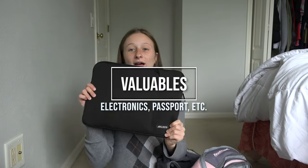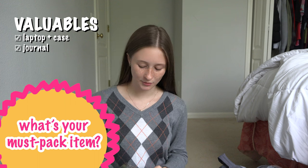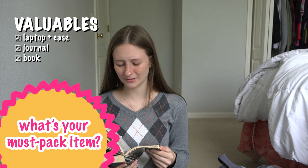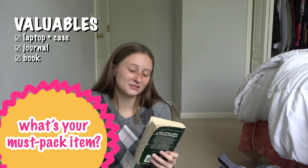Also in this bag I had my laptop. I really wish I didn't have to bring it, but unfortunately I'm a college student enrolled in classes. I also brought a journal, which was great — I loved having the chance to write whenever I wanted. And I brought A Tale of Two Cities by Charles Dickens. I'll be honest, I didn't read it much, but I'm still glad I brought it because it was fun to romanticize my life a bit and read a classic novel.